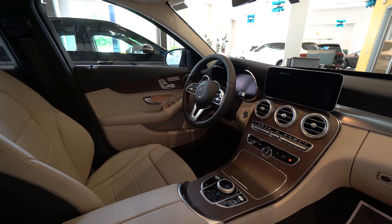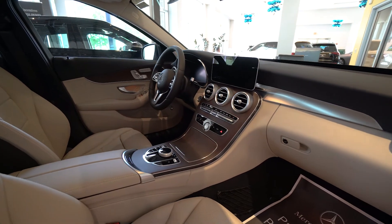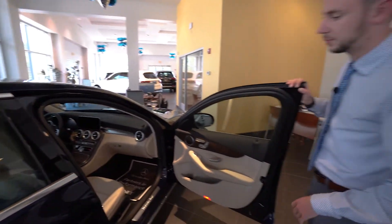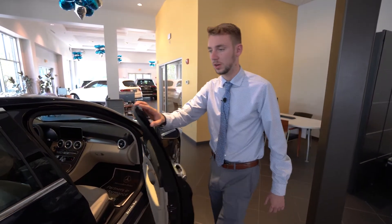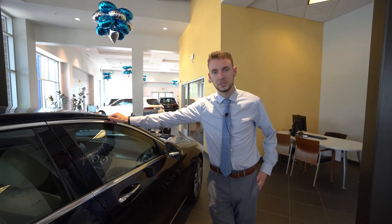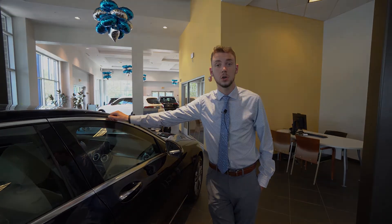Automatic lights, automatic wipers, garage door connectivity — a lot of very nice options in this vehicle. The lunar blue metallic and the silk beige is such a classic color combination. Dean, if you have any questions, 207-510-2253 is my direct extension. Thank you so much for watching — hope you enjoyed.